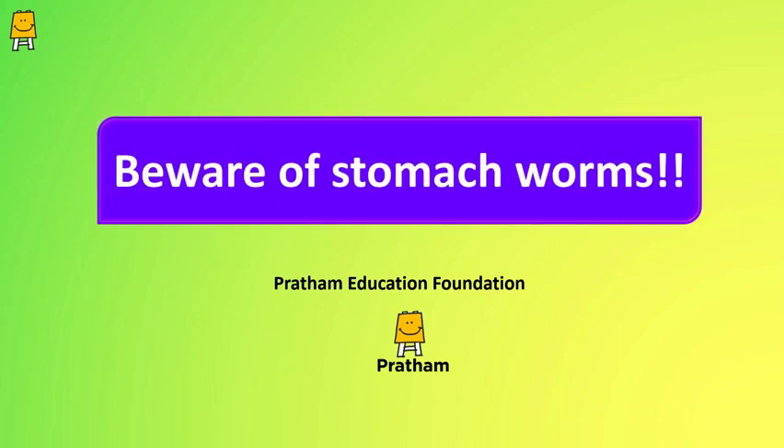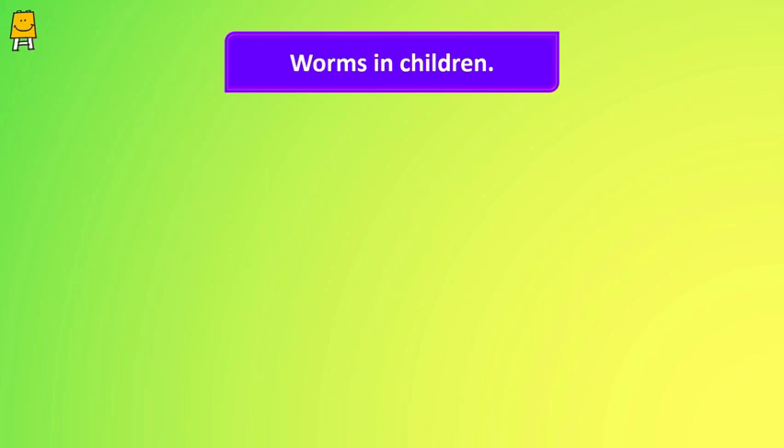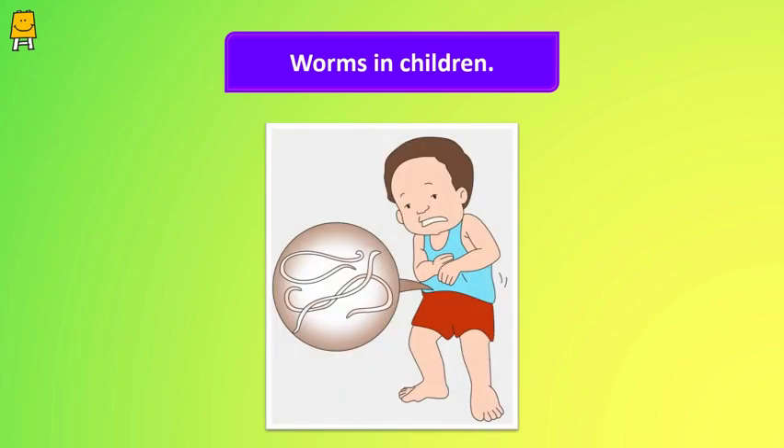Beware of stomach worms. Worm infections in children are quite common and spread easily. However, it's hard to tell how common these infections are because they often have mild symptoms and go unreported. One out of every five people must have at least one type of worm infection, and it is considered even more common in young children.